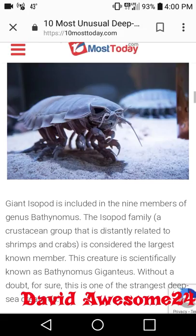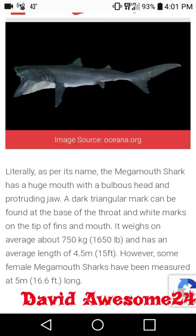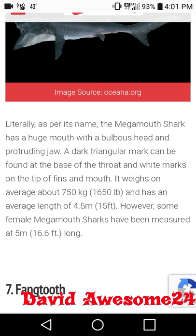At number eight we have the mega mouth shark — it's got a big mouth! Literally as per its name, the mega mouth shark has a huge mouth with a bulbous head and protruding jaw. A dark triangle mark can be found at the base of the throat and white marks on the tip of the fins and mouth. It weighs on average about 750 kg — that's 1,650 pounds — and has an average length of 4.5 meters, or 15 feet long. Some female mega mouth sharks have been measured at 5 meters, or 16.6 feet long.